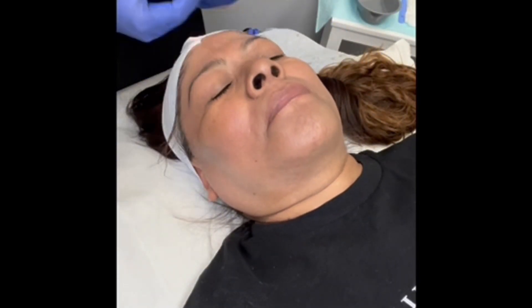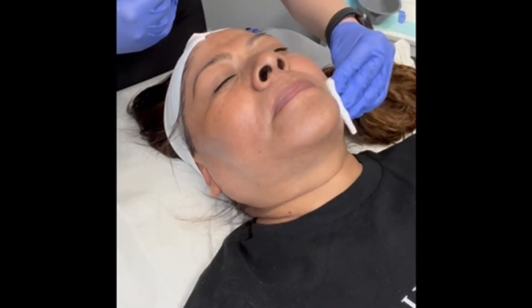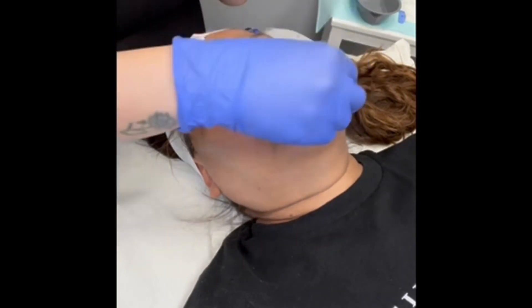So today we're doing a PCA peel on her, which has kojic acid in it — really effective for targeting that hyperpigmentation. And then we're actually topping her off with a Sensi peel, which has lactic acid and TCA. Really, really great for targeting that hyperpigmentation.